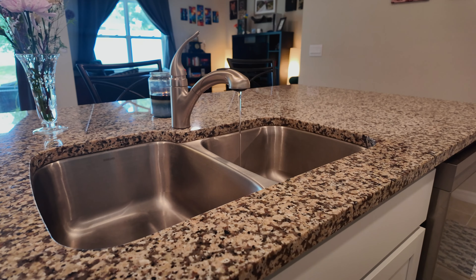You have a stunning kitchen with a spacious granite countertop island, stainless steel appliances, and a custom-built pantry. The kitchen seamlessly connects to the dining area and living room.